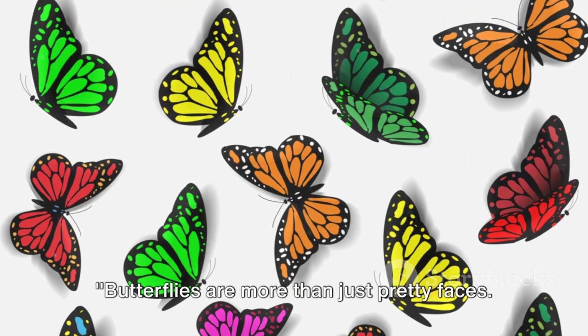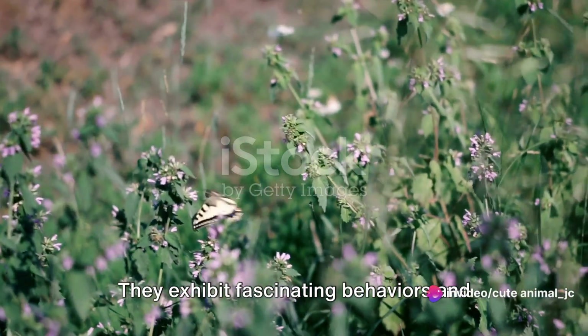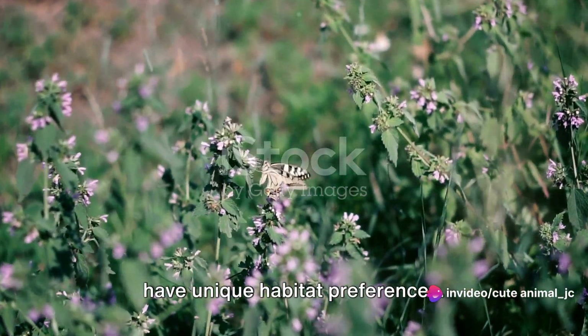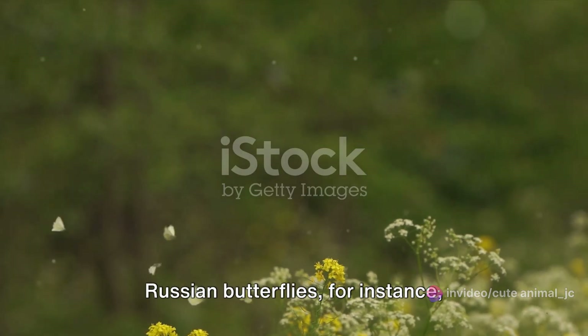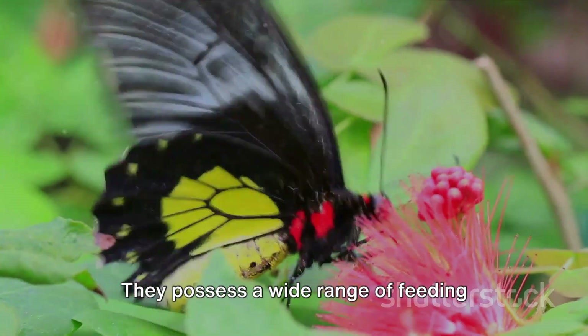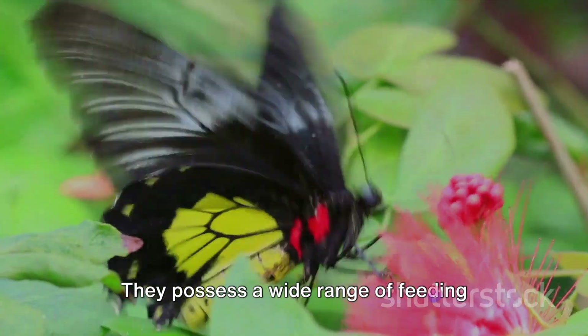Butterflies are more than just pretty faces. They exhibit fascinating behaviors and have unique habitat preferences. Russian butterflies, for instance, undertake incredible migrations, driven by the seasons.